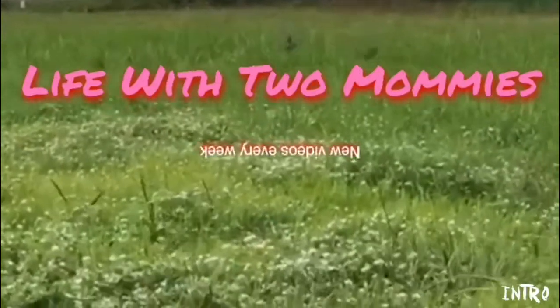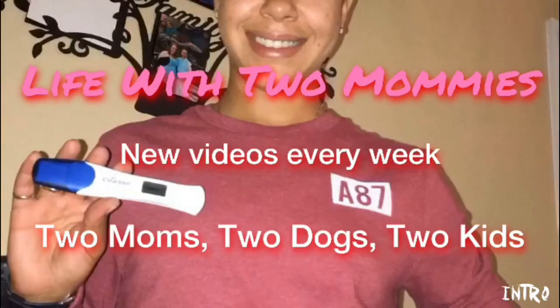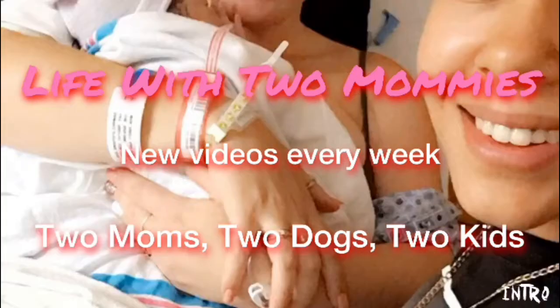Hey guys, it's your girl Cynthia with Life With Two Moms, and this week I'm coming at you with a new segment me and the wife decided to do called Tips for Tuesday. These are tips that we wish we would have known to help us out with El Bambino, the baby. The reason why we started this segment is because there's a lot of things that we came across that we thought we were super expert about, or that we thought we could go without or didn't need, and in return we actually did need them and they would have been helpful. Every week we will show you a new tip that has helped us that we wish we would have known.